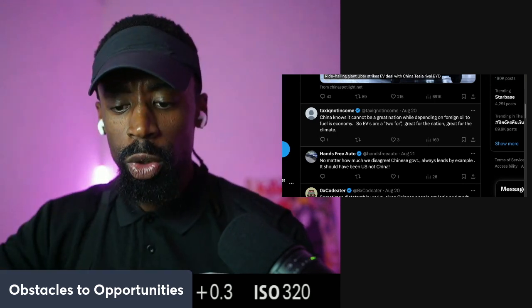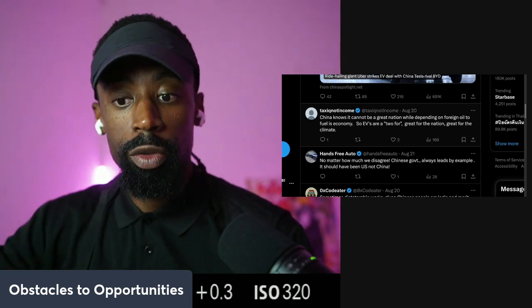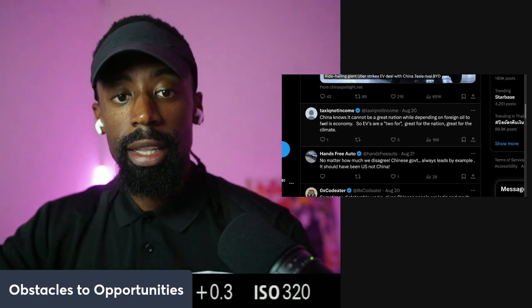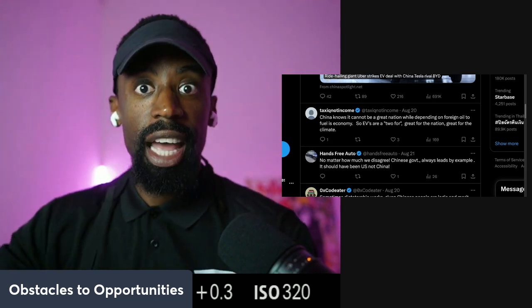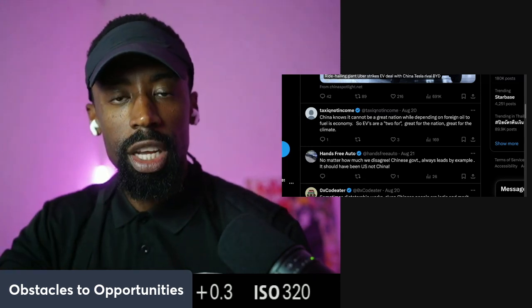Asia is moving into sustainable energy because they consume massive amounts of energy. Energy security is something they're going to have to focus on because they consume a lot of food and energy. If they have to depend on other countries to fuel their future, they're always going to be buying at double the price.